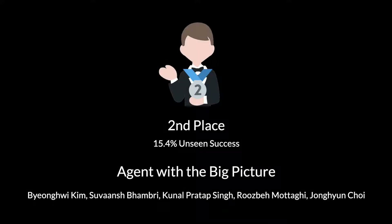Coming in at a close second place, we have the Agent with the Big Picture by Byunghee Kim, Souash Bamree, Kunal Pratar-Senk, Roosba Motagi, and Jonghyun Choi. This submission achieved an unseen success rate of 15.4 percent. And here is Byunghee explaining how it works.